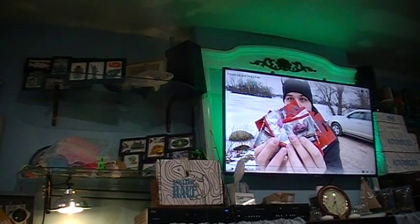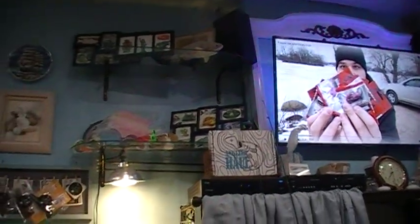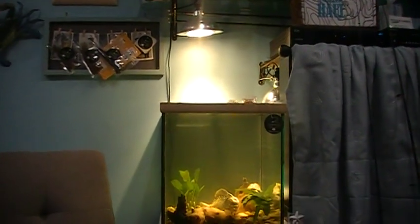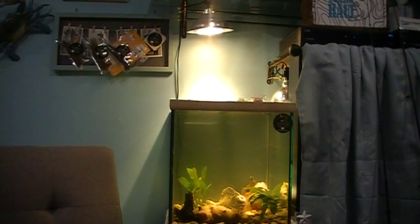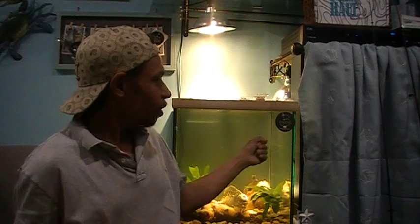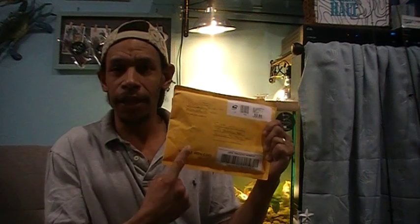Welcome back to Foul Mouth Fishing. Today we've got another mail call and another review right here in the FMF test tank. If you saw the video last time, I showed what B Fishing back there did for me — he sent out a couple of packages of hand-poured soft plastics that he makes himself in custom colors. Pretty awesome baits, and we showed them inside the old test tank here.